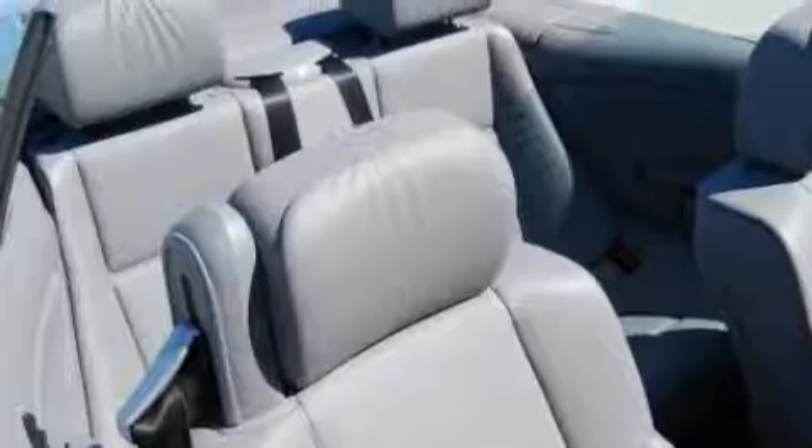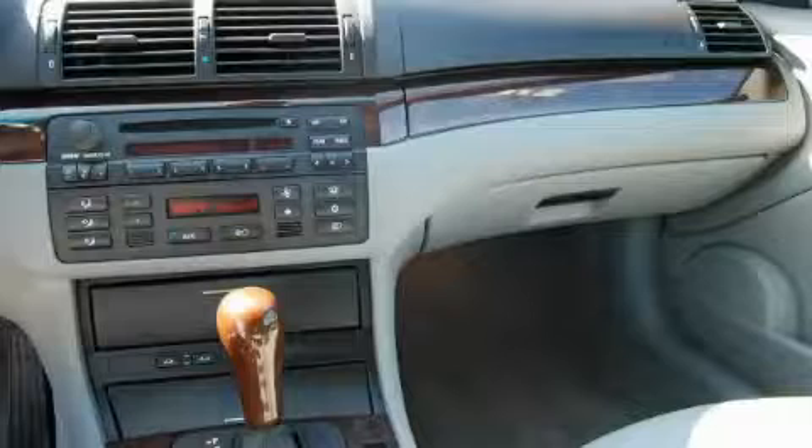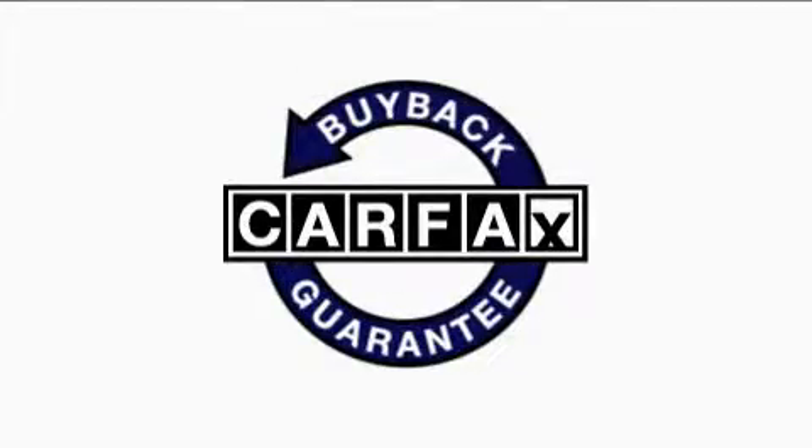This vehicle has fewer than 20,000 miles on the odometer. With an EPA estimated rating of 28 miles per gallon on the highway, it's easy to see how you can save. This BMW has had only one owner, and it qualifies for the Carfax buyback guarantee.